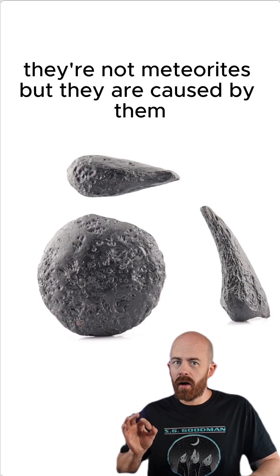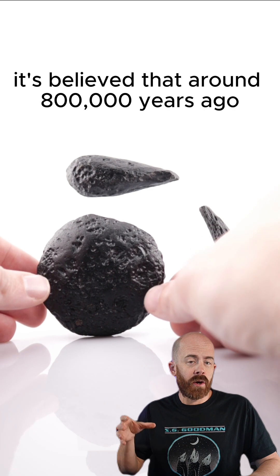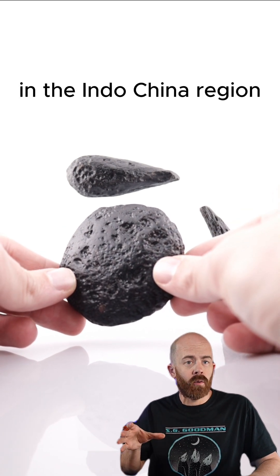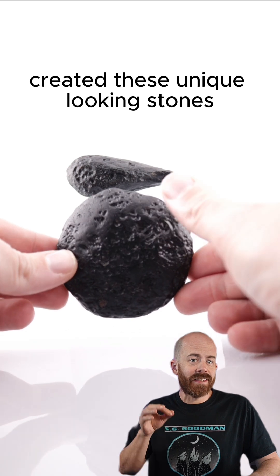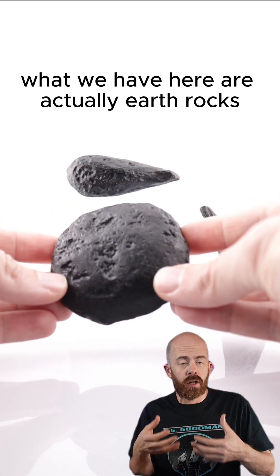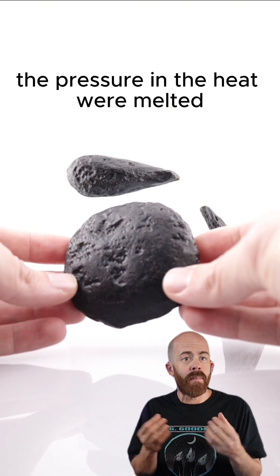These are not meteorites, but they are caused by them. It's believed that around 800,000 years ago, a large asteroid impact into the earth in the Indochina region created these unique looking stones. What we have here are actually earth rocks — earth stones that, because of the intense impact, the pressure and the heat, were melted.